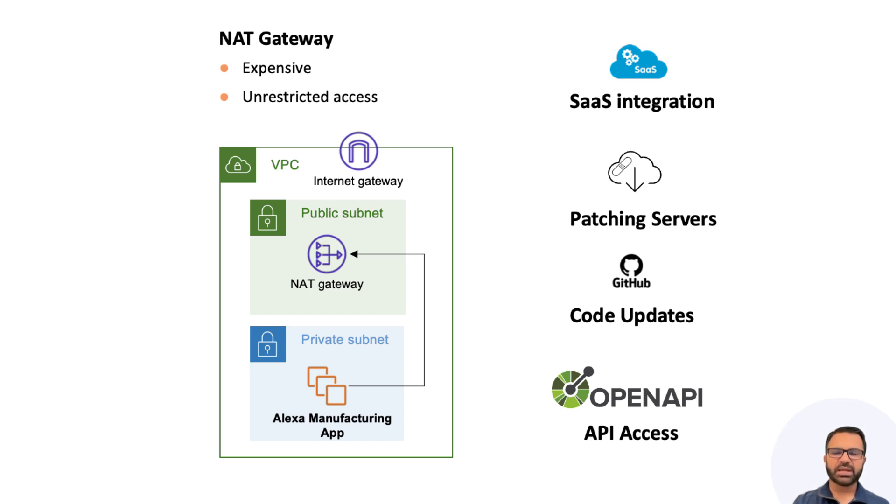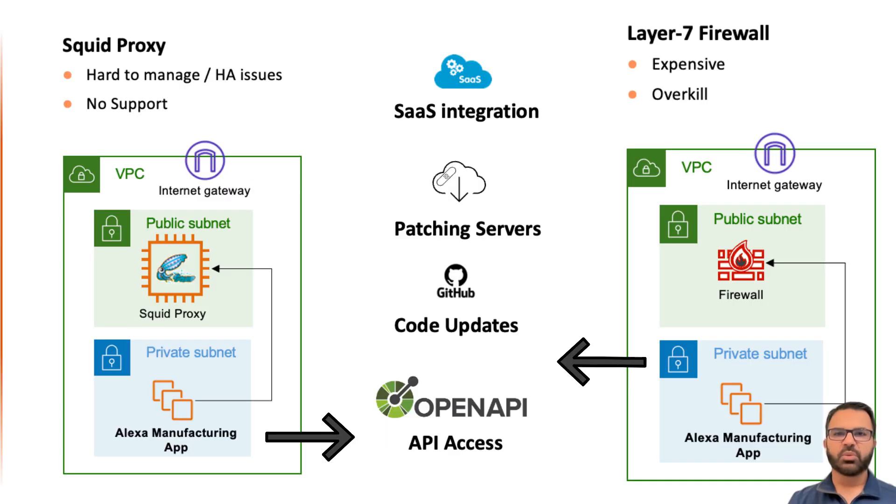So what could have prevented this mess? A Squid Proxy type tool? No. Squid Proxy is open source with no enterprise support — difficult to manage and scale. How about a last-generation firewall virtual machine? Well, they're very expensive, bulky, and not cloud savvy. It's like cutting butter with a chainsaw.